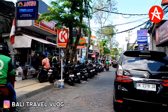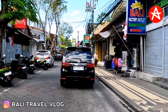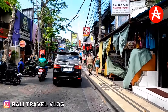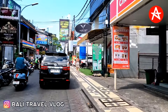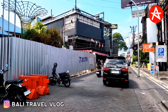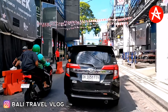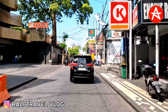Now we are nearby Ground Zero, so let's see together how busy it is down there today at the Ground Zero area. It's so nice to drive without a traffic jam. Ground Zero is covered — I think they are doing some new project there. If I turn right, that's the way to go to Poppies Lane 2. I already made a video on Poppies Lane 1 and Poppies Lane 2 a few days ago, so you can find those videos below this video.